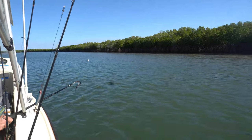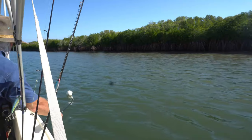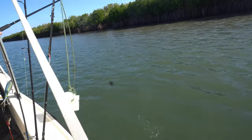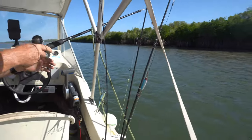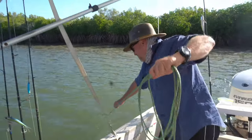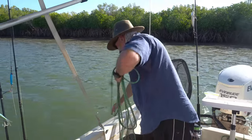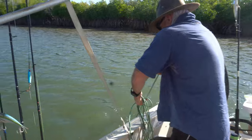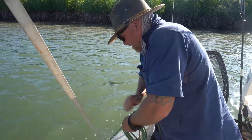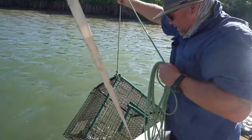So we're coming up to one of the crab pots. We're pulling in the second crab pot. Oh, it's happy — got one!